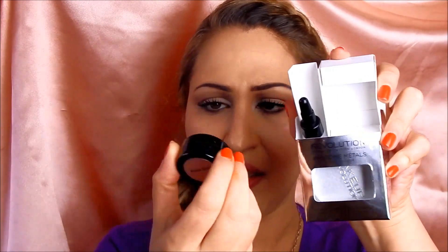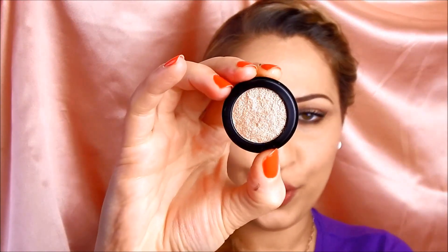Now I'm going to apply some of the Awesome Metals eyeshadow. This comes with a sealing gel and a tray to mix the eyeshadow with liquid before applying to the lid, but I usually just use them directly since they are a cream finish. I have two of these — the magnificent copper and this one, the rose gold. I'm just going to press a bit of this rose gold onto my lids. It is excellent.